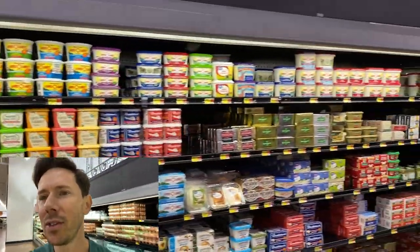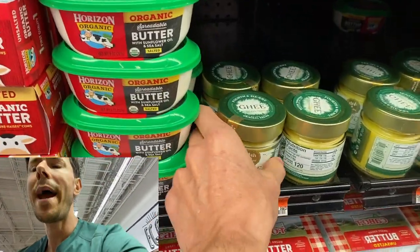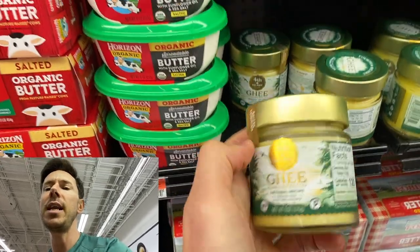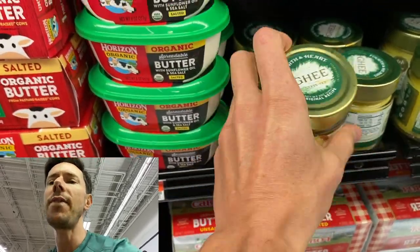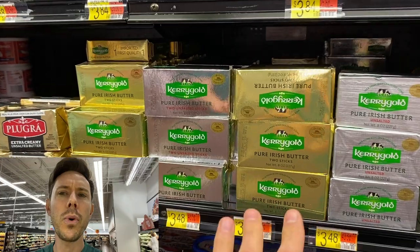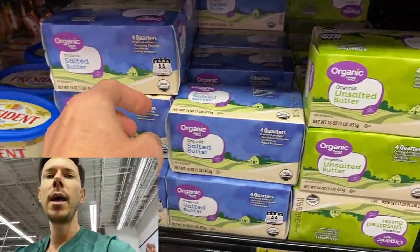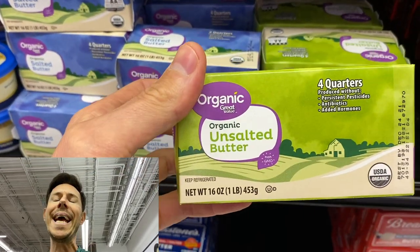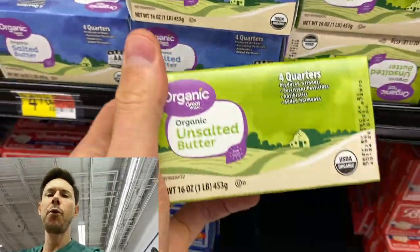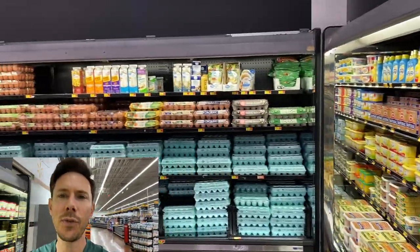Speaking of pasture-raised, you don't see this at too many Walmarts — pasture-raised, grass-fed ghee. I love this Forth and Heart. This is phenomenal stuff — $6.98. If you want a more economical option, Kerrygold is pretty close to 100% grass-fed. But for something even more economical, I would get unsalted organic butter. Organic means it's non-GMO — $4.78 for four big sticks, so that's a good option. Grass-fed ghee is better in my opinion. Pair that with the grass-fed eggs for the win.